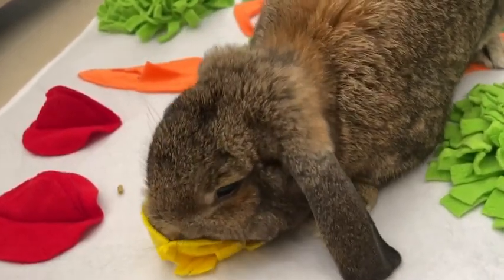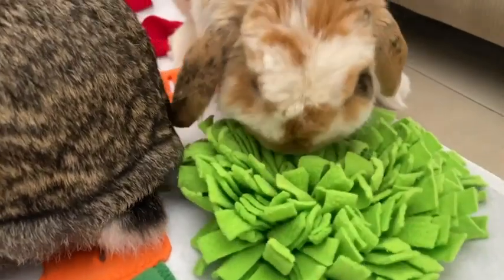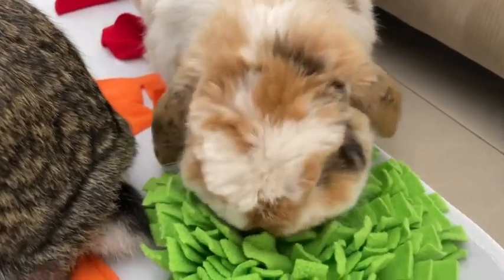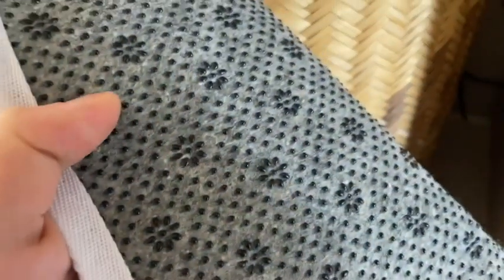Look at this little guy digging at this cabbage-y thing — they really enjoy it. And now when I bring out the snuffle mat, they know what it means. It also is just so cute. I love all of the colors, I love all the fruits and vegetables, and it has a great non-slip base on the bottom, so it's not going to be moving around as your rabbits are digging or searching for treats.